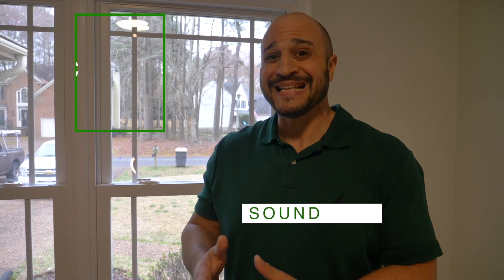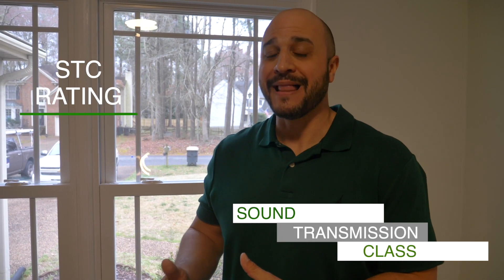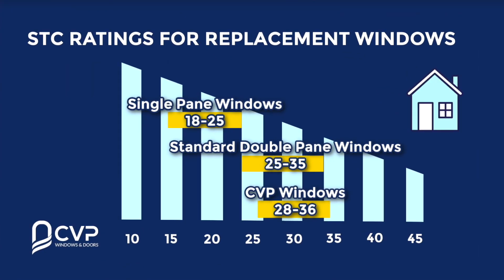Windows and doors are given a classification based on sound transmission and the ability to reduce it — it's called an STC rating. STC stands for Sound Transmission Class, and there are several different classifications within that rating. They rate things like windows, doors, and even your exterior walls. A higher number indicates that the window is better at blocking sound. Most single pane windows carry an STC rating between 18 to 25.